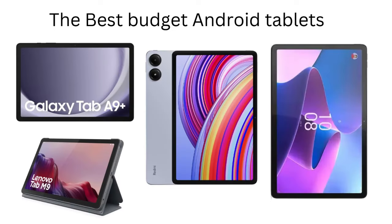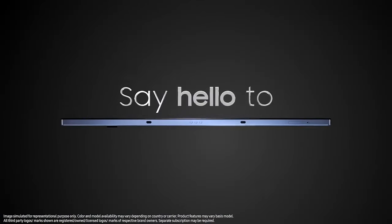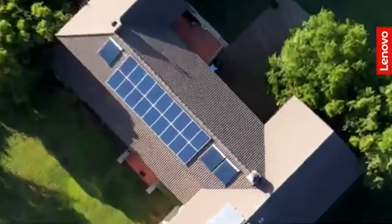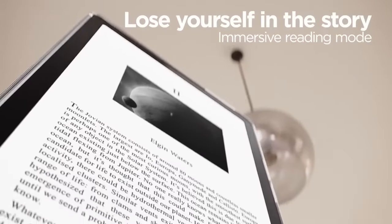Welcome back to Creatives Block. Today we're diving into the best budget Android tablets you can buy in 2024. Whether you're looking for a device for drawing, reading, basic gaming, or streaming, I've got you covered. Let's jump right in and explore five amazing budget tablets that offer great value without breaking the bank.